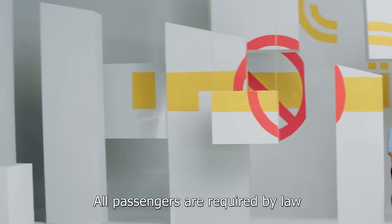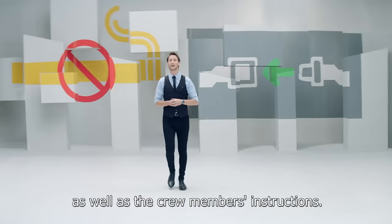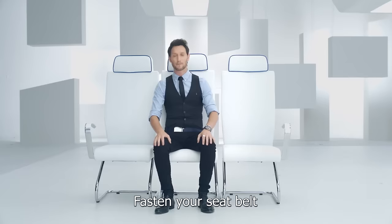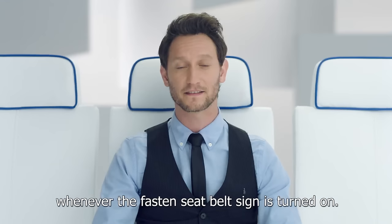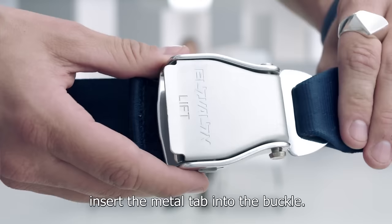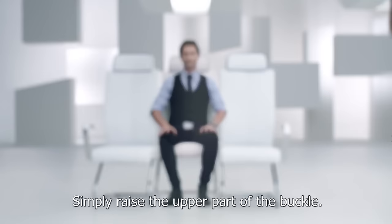All passengers are required by law to comply with placards and illuminated signs, as well as the crew members' instructions. Fasten your seatbelt whenever the fastened seatbelt sign is turned on. To fasten your seatbelt, insert the metal tab into the buckle. To tighten, pull the loose end. To unbuckle, simply raise the upper part of the buckle.